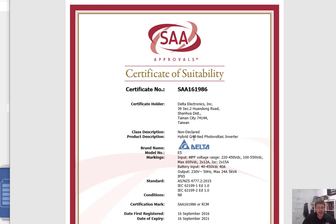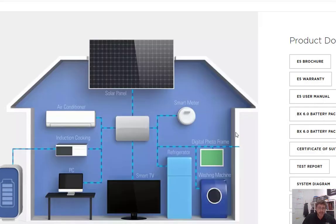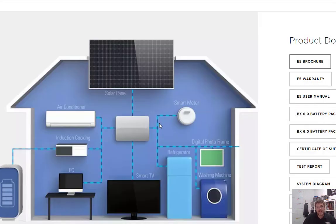If you look at the certificate of suitability, this is a hybrid grid-tied inverter — it's designed to be tied with the grid. It's really important that you understand that. A lot of people get deceived about how these hybrid solutions actually work.